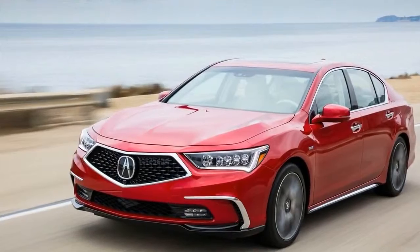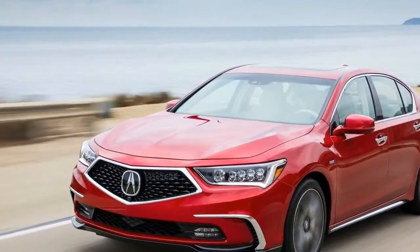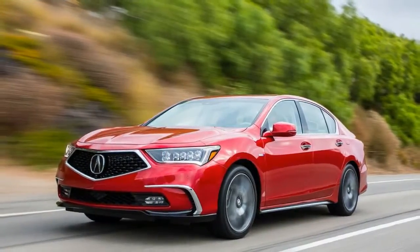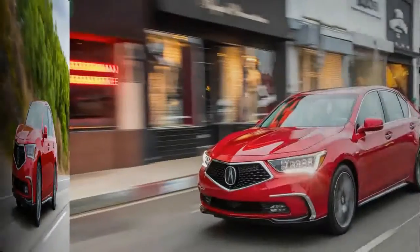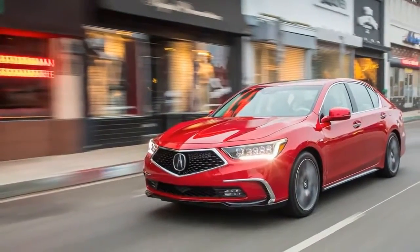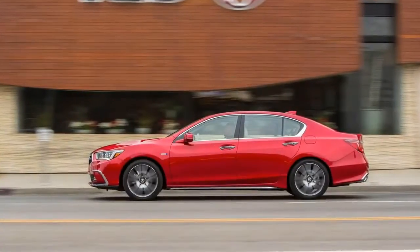The $4,050 cut from the asking price of its 2018 RLX Sport Hybrid is the most significant change the brand has made to its refreshed all-wheel drive sedan. Introduced as a 2014 model, the largest Acura sedan receives changes aimed at making it more competitive with other premium same-size players such as the Mercedes-Benz E-Class, the Audi A6, and the BMW 5 Series.